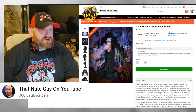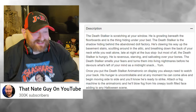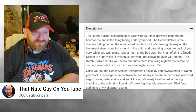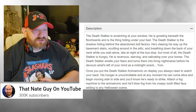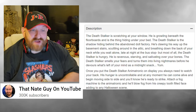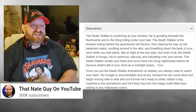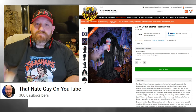Here is a front view of the Death Stalker animatronic. Let me read this: 'The Death Stalker is scratching at your window. He is growling beneath the floorboards and is the thing hiding under your bed. The Death Stalker is the shadow hiding behind the abandoned doll factory. He's clawing his way up the basement stairs, scuttling around in the attic and breathing down the back of your neck while you wait alone late at night at the bus stop. But most of all, the Death Stalker is hungry — ravenous, starving, and salivating over your bones.'